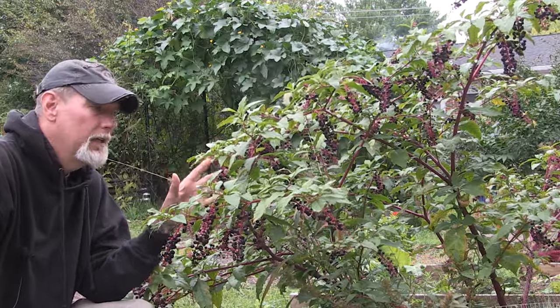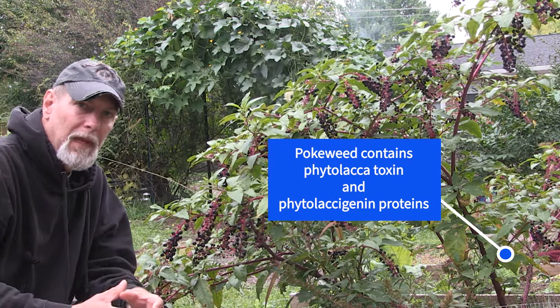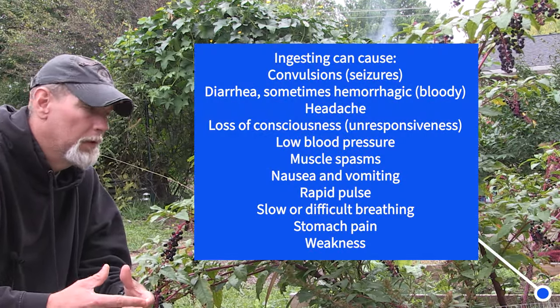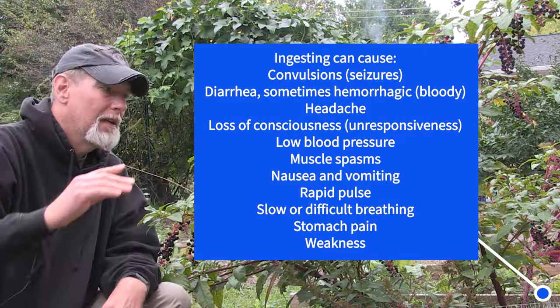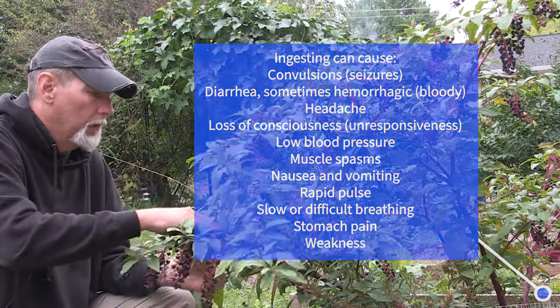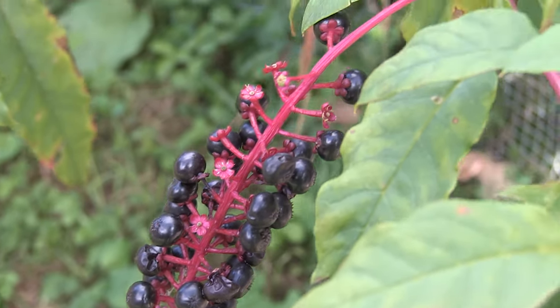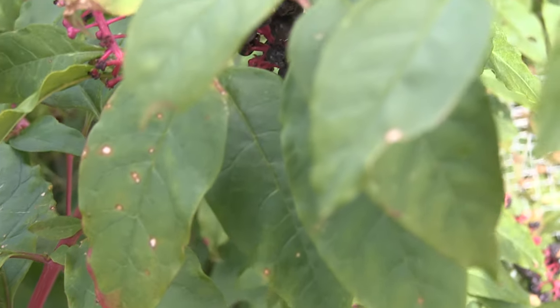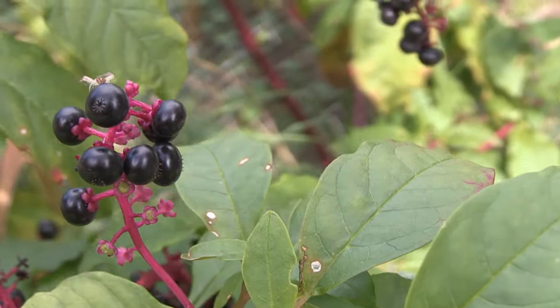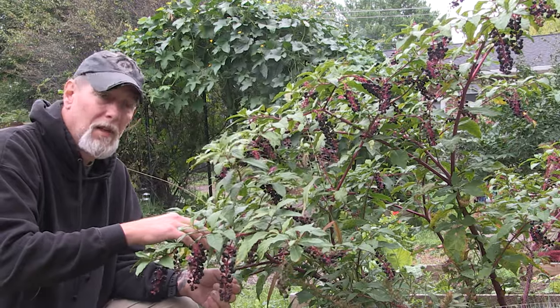The plant itself is toxic for the most part — it has many toxic properties, and the more it matures, the more toxic it gets. The most toxic part is the taproot, which can get quite large as the plant matures. As the stems get more of a red color, they become more toxic; when they are young green shoots, they are much less toxic. The berries can be toxic too — they can make you sick, so if you have small kids, make sure they don't grab and eat them, because they do look kind of delicious.